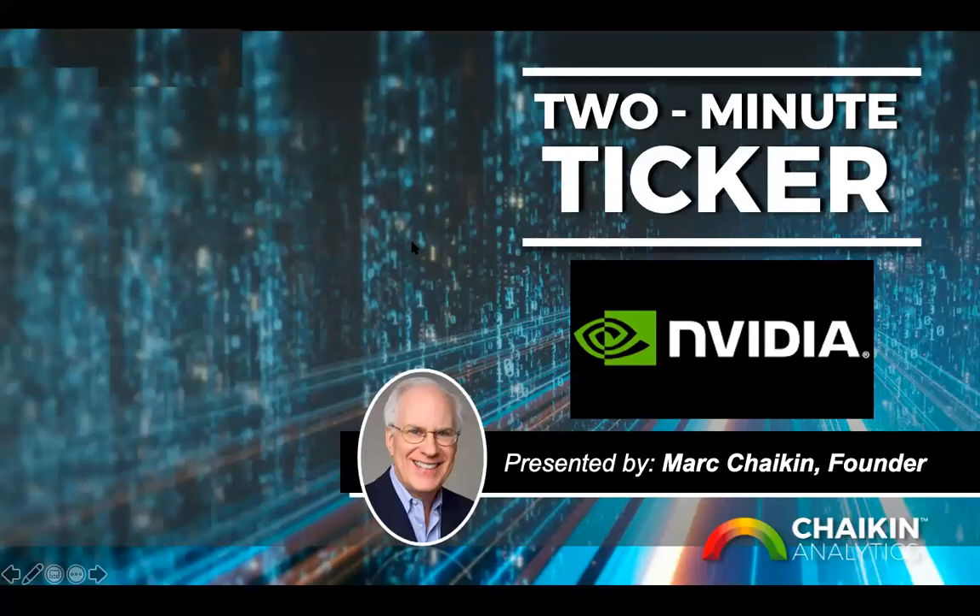Good morning, this is Mark Chaikin at Chaikin Analytics, and welcome to the 2-Minute Ticker. Today we're going to analyze the semiconductor chip manufacturer NVIDIA using a combination of fundamentals and technicals.